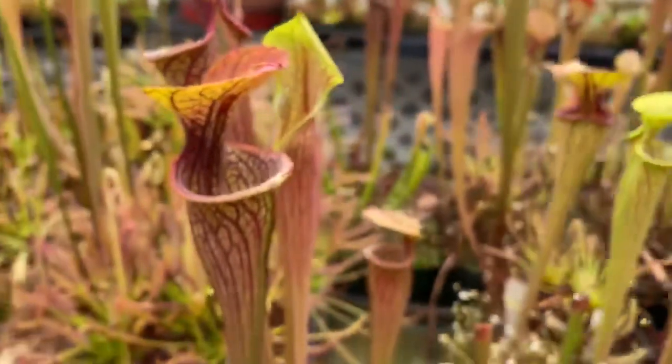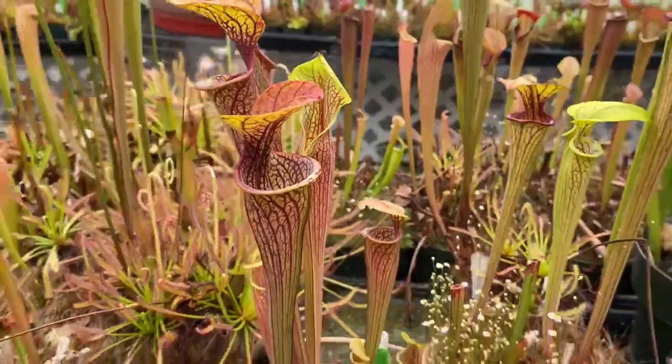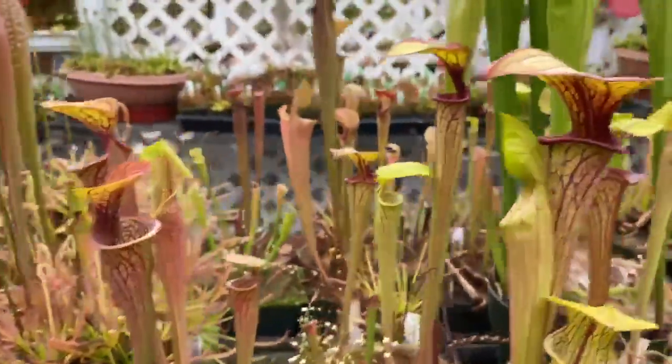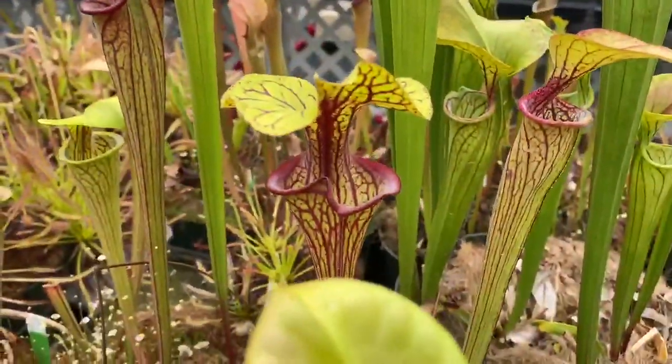They've also made oreophila like this one. Stewart published this variety as ornata when they're veined like that. Oh, and there's this one over here — that one might have a little flava in it. It's hard to tell sometimes.